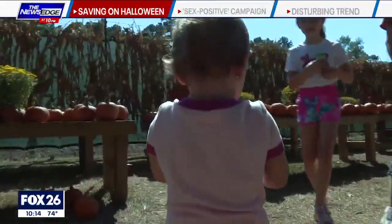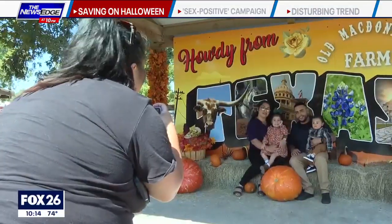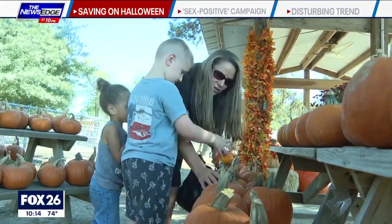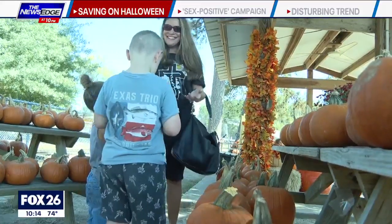While inflation is making prices for just about everything scary this year, parents say they won't be spooked out of a fun Halloween. You can also look for free Halloween events — you'll find them in the newspaper or online event guides. Michaels stores host free Halloween craft events and Target has a free printable Halloween activity guide.